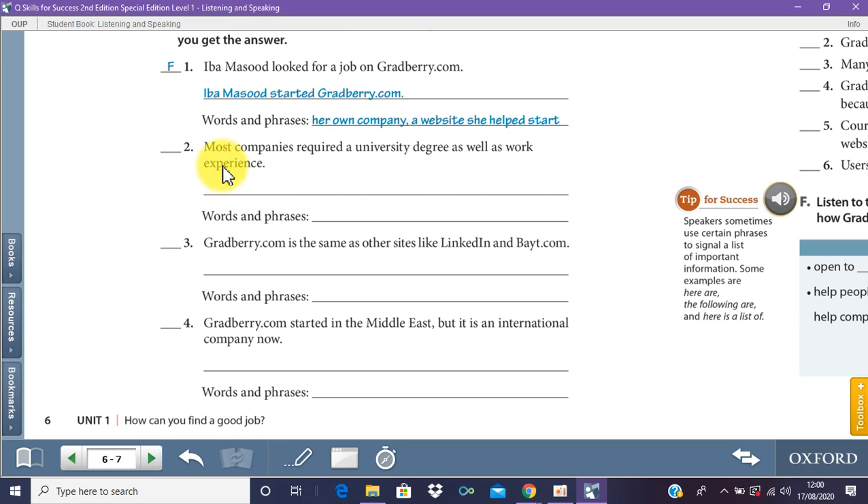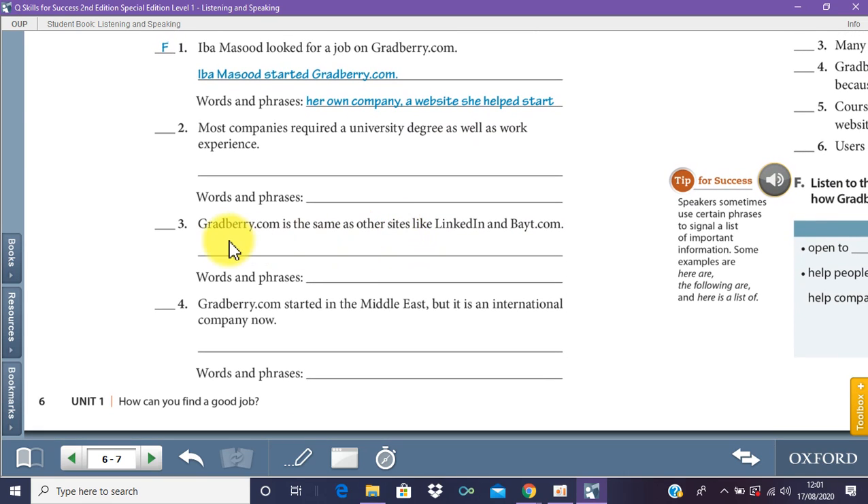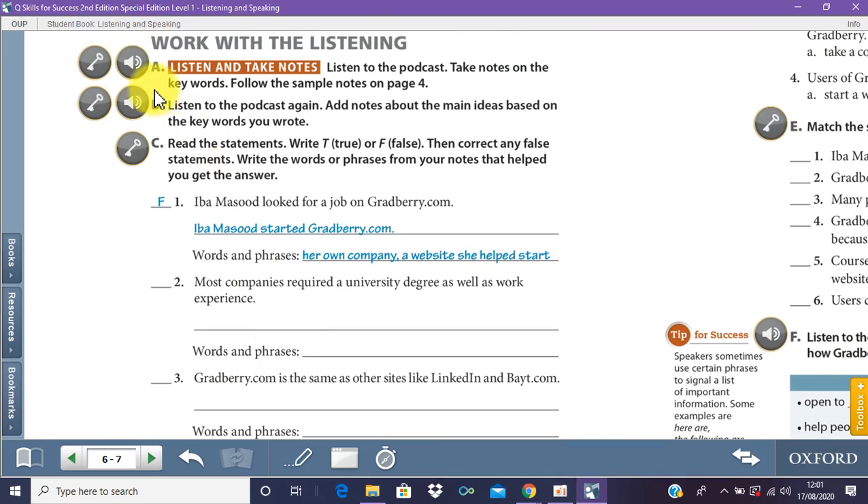Number three is false — Gradbury is not the same as other sites like LinkedIn and Bayt.com. Number four — Gradbury.com started in the Middle East but is an international company now — that is true. Number five — users of Gradbury can learn a new skill on the site — the answer is true.